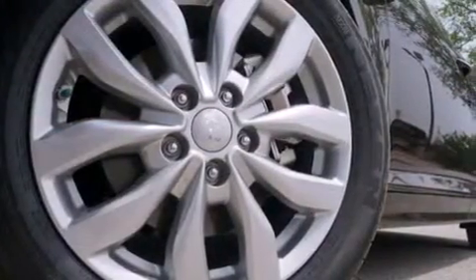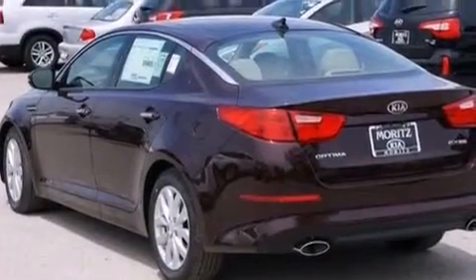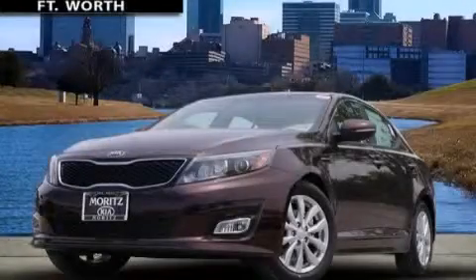The Homelink transceiver can be programmed to use the same frequency as your remote opening devices such as the garage door, the entry gate, or even the living room lights, enabling you to control them right from the driver's seat. Contact us today to arrange your test drive.